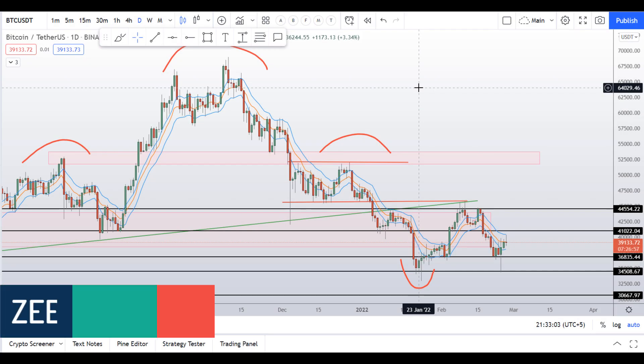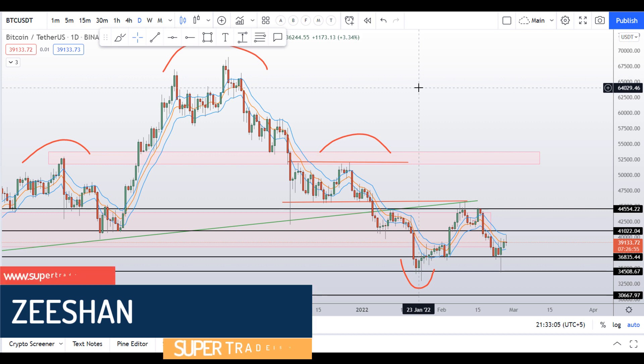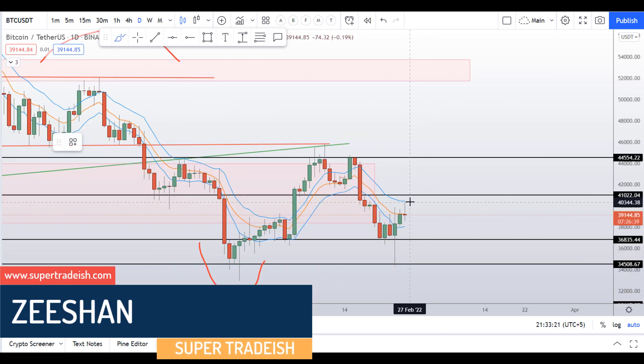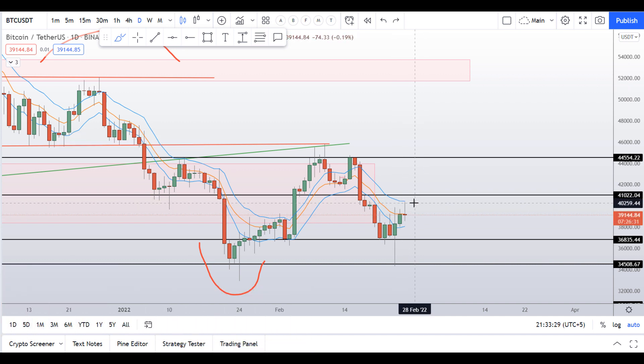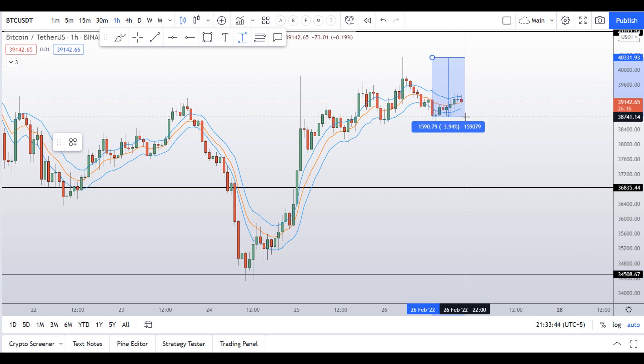Hello guys, my name is Zeeshan and welcome to Super Tradish YouTube channel. As you can see, the price is reacting right from the $41,000 level that we discussed yesterday. Price reacted perfectly from the top of the band that we were discussing in yesterday's video, and since then price has fallen more than four percent so far.